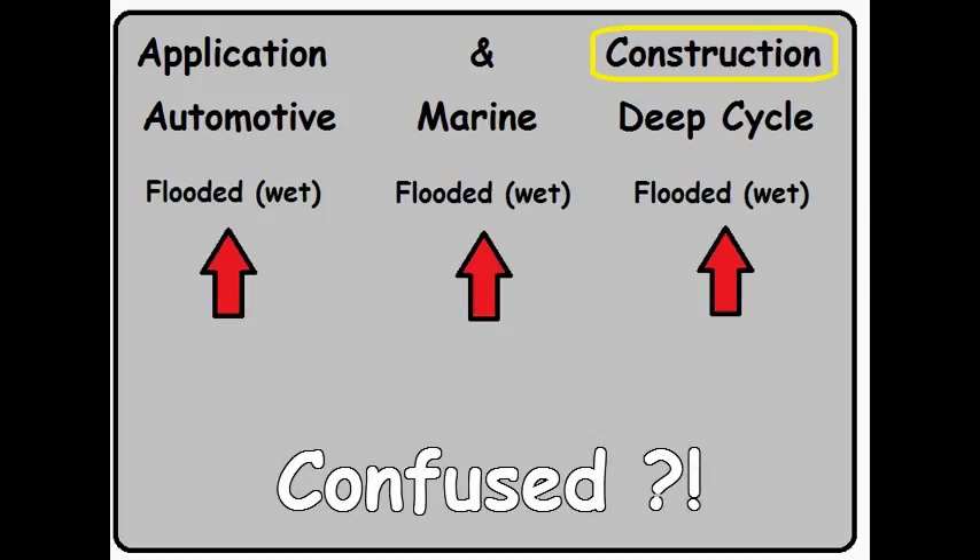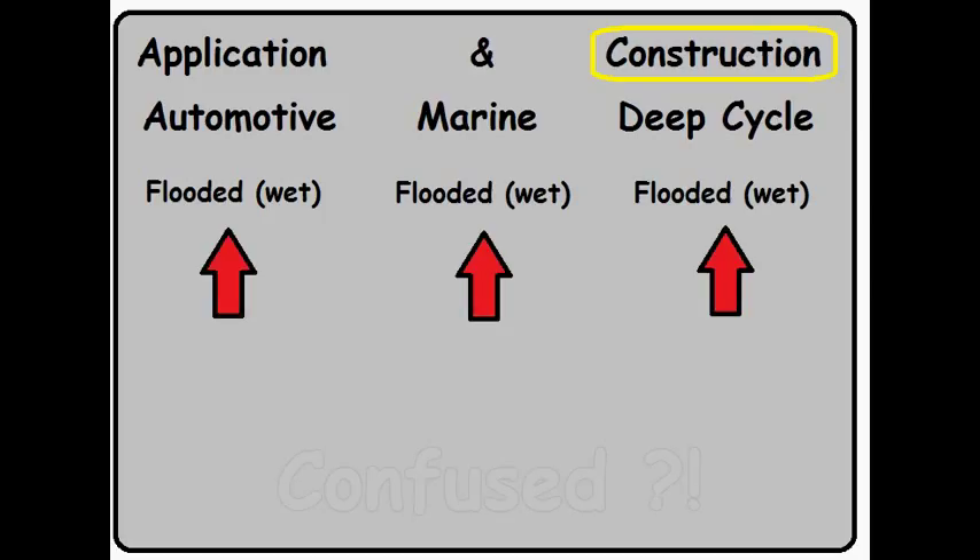Now wait a minute — you may be confused. I said in Part 1 never use an automotive battery as a deep cycle. But here in Part 2 I say a flooded wet cell can be used in both applications. Let me clarify. As the name implies, all three batteries are actually flooded with sulfuric acid — they do have this in common. What is different, however, is the metal plates inside of the batteries.